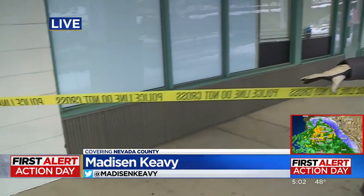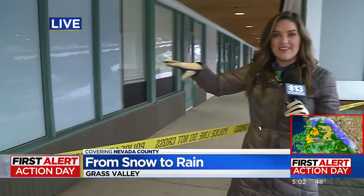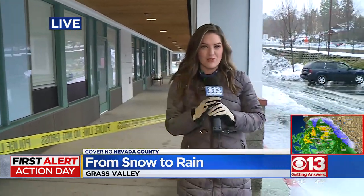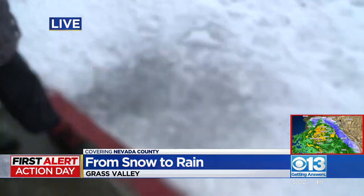The caution tape signals the danger and just how much weight can cause roofs to cave in. That's what happened here. But the real example is what's out on the ground outside of this building — this snow was shoveled off the roof earlier.